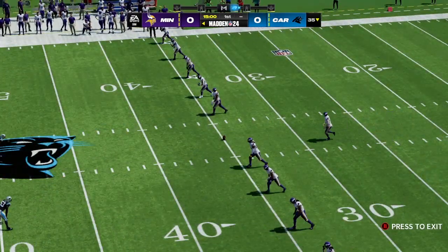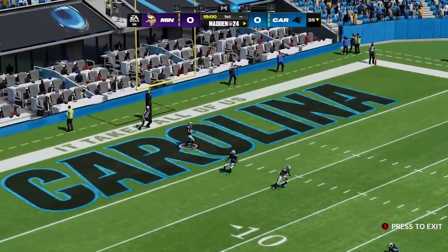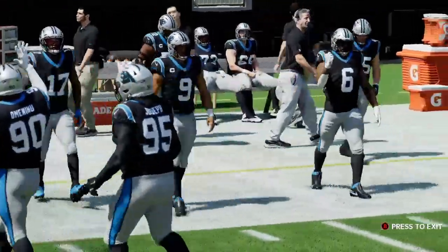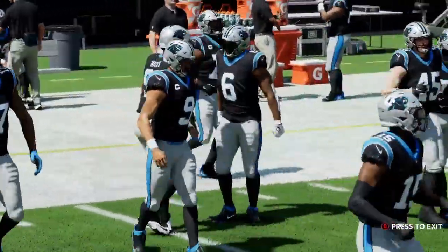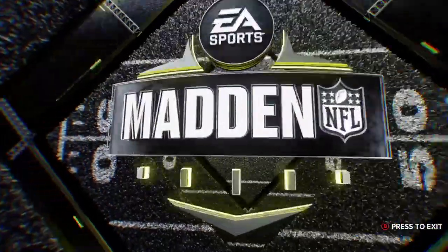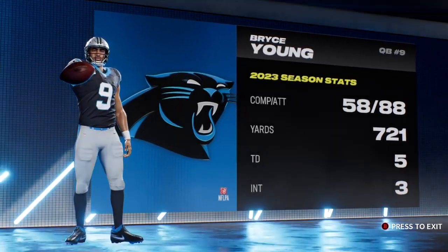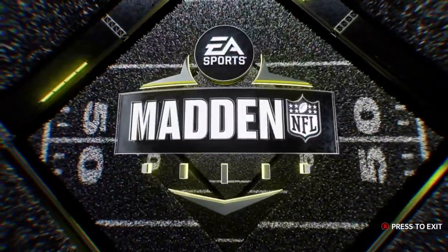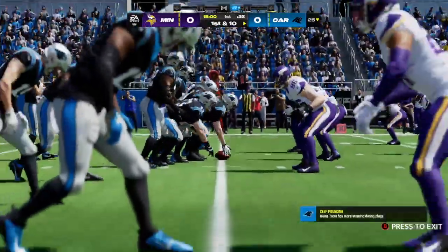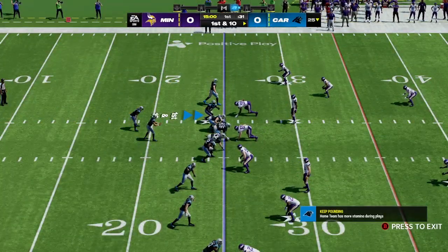Seems like we were just starting training camp, but here we are in October on EA Sports. No run back, so they'll bring it out to the 25. The Panthers set to take over for the first time, and we'll get a look at much-heralded rookie Bryce Young, the first overall pick from April's draft. It was a pretty bland game he had last time out — threw one interception, no touchdown to offset it, but the team found a way to win.